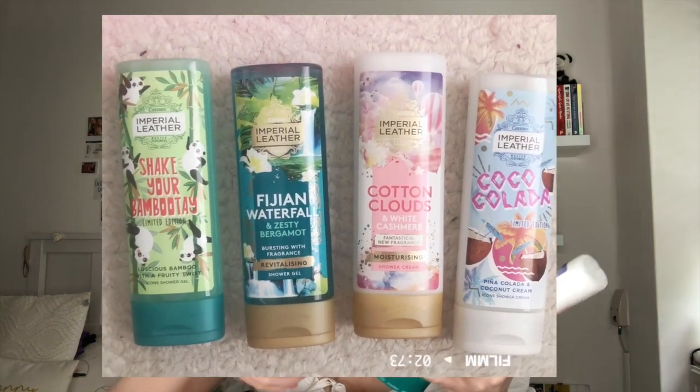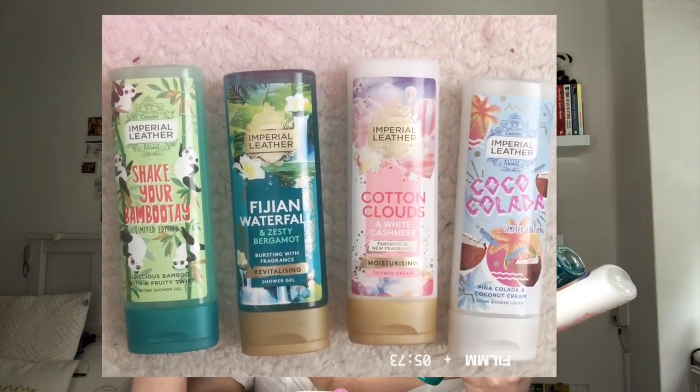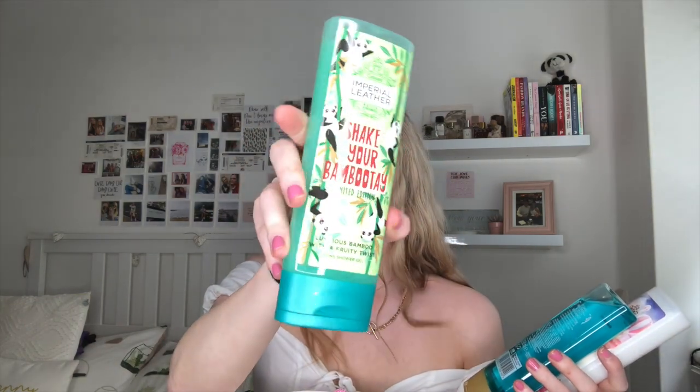For shower gels she got me the Imperial Leather Coco Colada Limited Edition, Peanut Colada and Coconut Cream — this smells amazing, total holiday vibes. Of course she got me one with pandas on it that says 'shake your bam booty' — it's a limited edition luscious bamboo with a fruity twist and all the pandas are dancing on the packaging. She also got me the Fijian Waterfall, Zesty Bergamot, and my favourite: Imperial Leather Cotton Clouds and White Cashmere. It smells so fresh and clean — I can't even describe it.